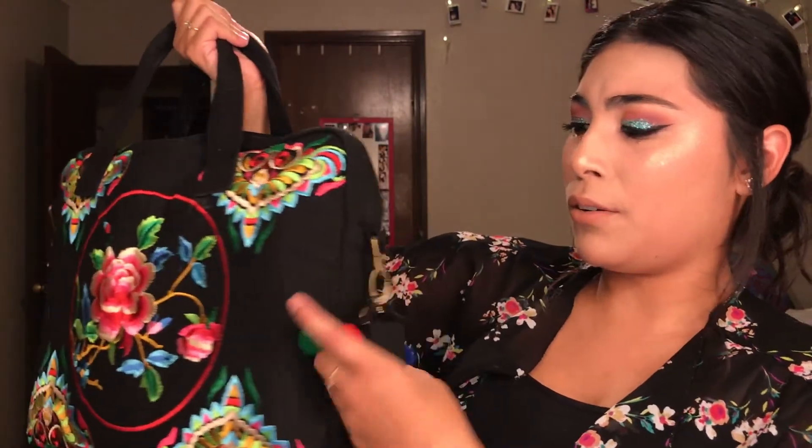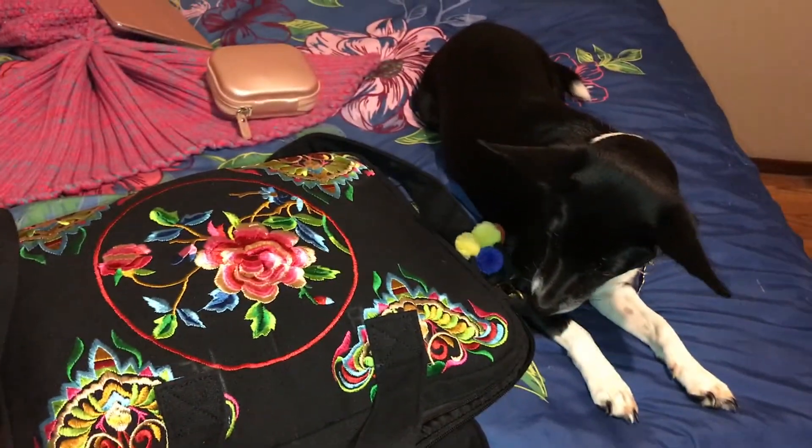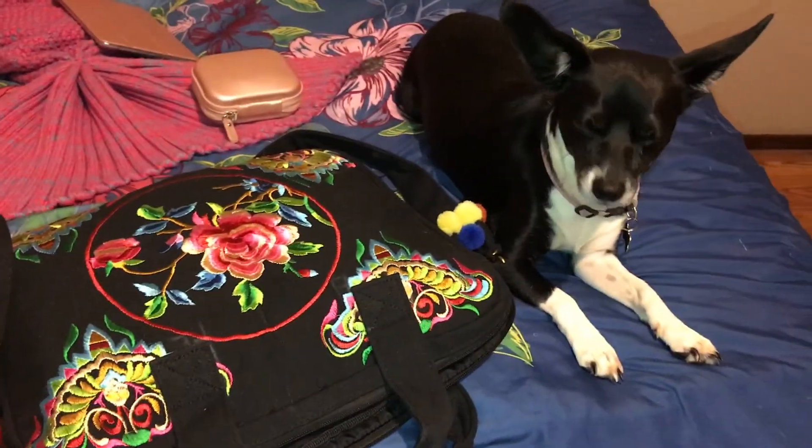My next purchase was also this month — my laptop case, which I mentioned in my get ready video. It is so beautiful, just so cute. It has little pom-poms on each side of the straps. On the inside it has two sections so my MacBook can fit in there along with some textbooks, paperwork, and my mouse. I've actually gotten a lot of compliments on it since I take it to work every day. I work through lunch so I can get my schoolwork done, and the ladies at work really like it.